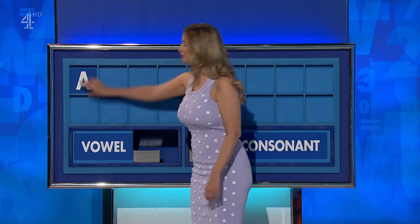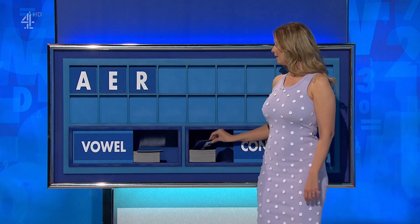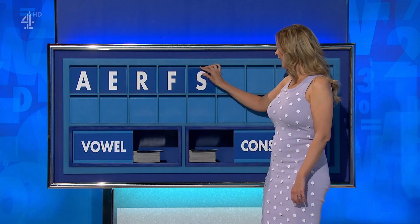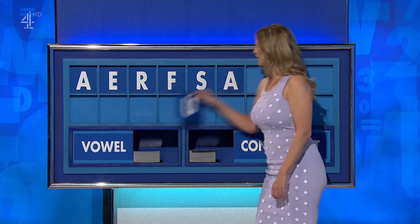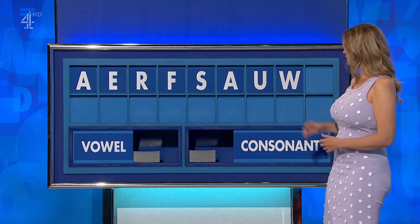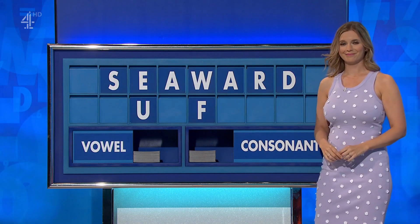Thank you, James: A. And another: E. A consonant: R. And another consonant: F. And another: S. And a vowel: A. And another vowel. F, A. And a consonant: W. And a final consonant: D. Six — a C word. Seven.